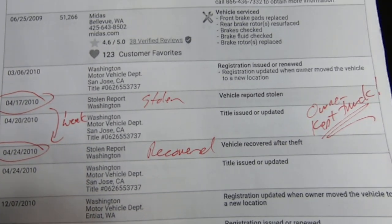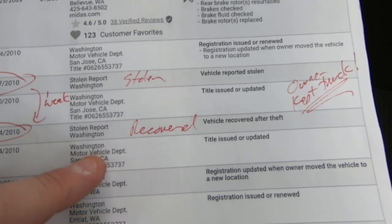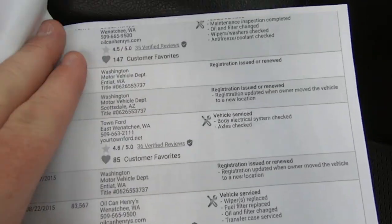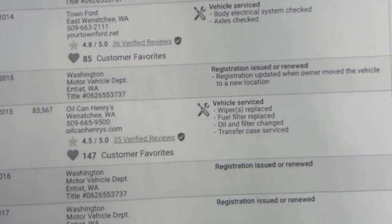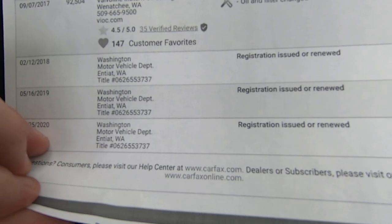The guy, instead of demanding a full insurance payment, wanted the truck back — which tells you he loved the truck, because almost everybody wants a big check. He said he wanted the truck back. So, there you go. Obviously it was an indoor truck, so that's that.